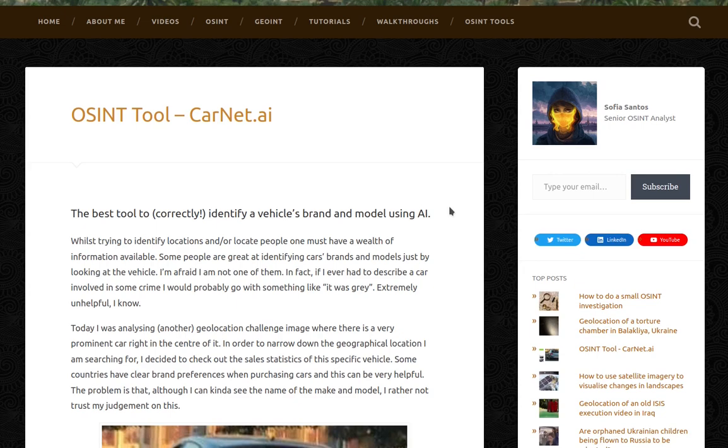Whilst trying to identify locations and or locate people, one must have a wealth of information available. Some people are great at identifying car brands and models just by looking at the vehicle.